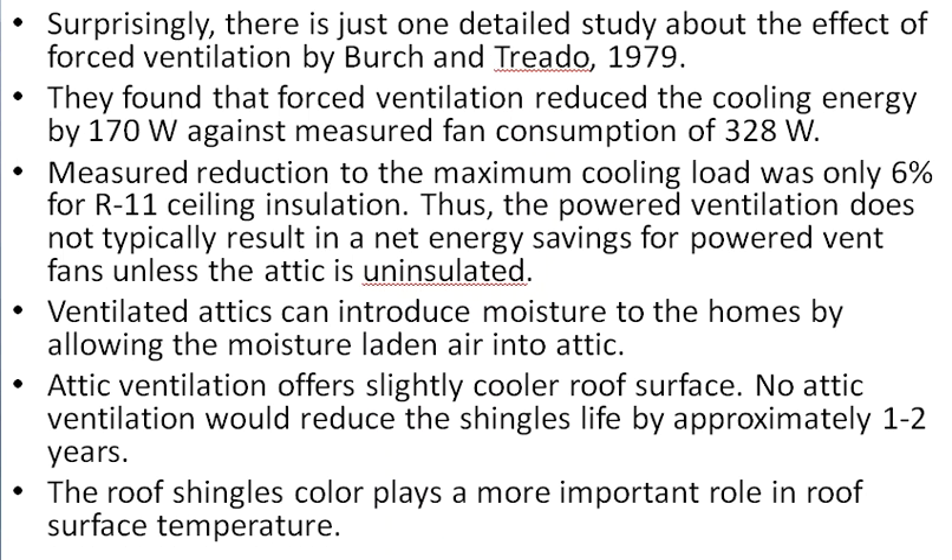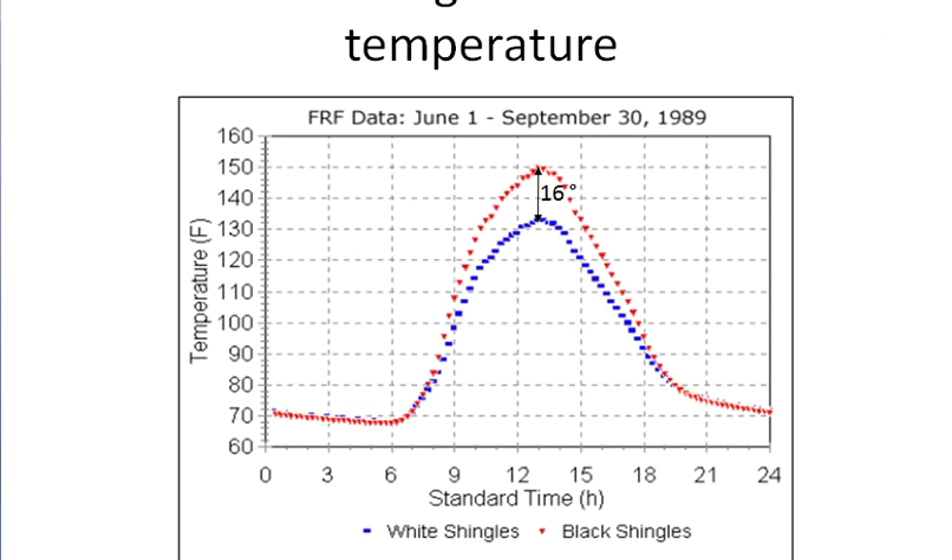What they found was that roof shingle color plays a more important role in roof surface temperature. They measured the temperature of white shingles, represented by blue, versus black shingles, represented by red. The peak temperature of black shingles is about 16 degrees Fahrenheit higher than white shingles. So using bright-colored shingles will make your shingles and attic cooler. Up to now we've covered electric-powered fans.